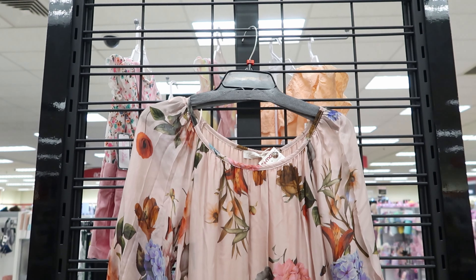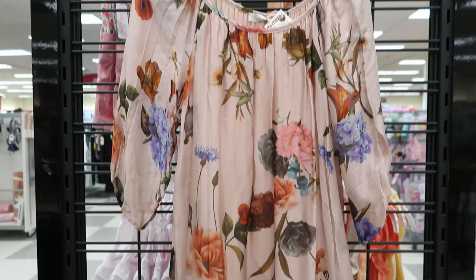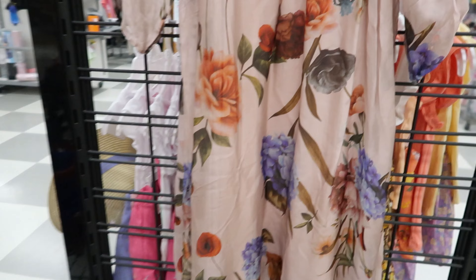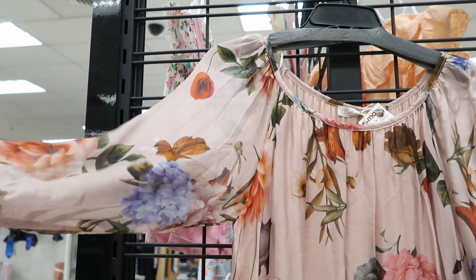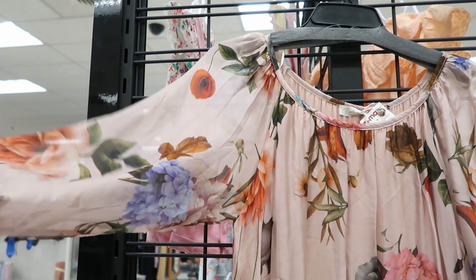This dress right here is by Bella. It is see-through, but it has a lining underneath. It has a three-quarter length sleeve. The sleeves are see-through. This dress is $39.99.